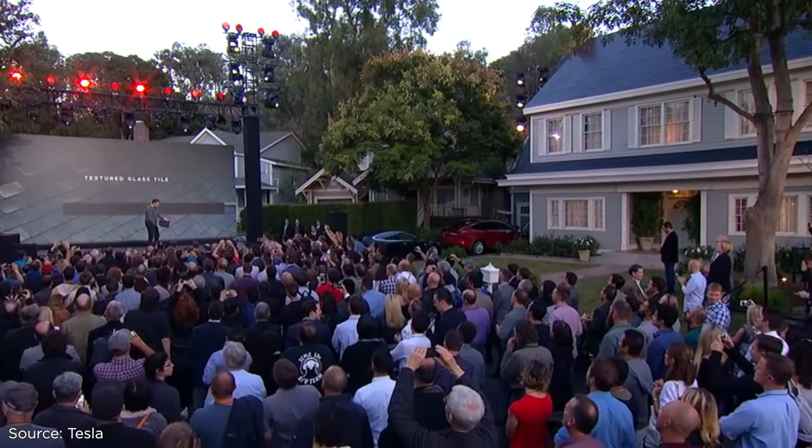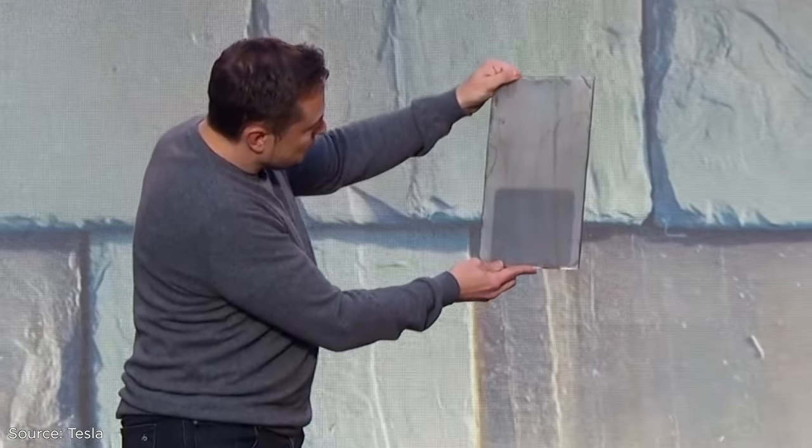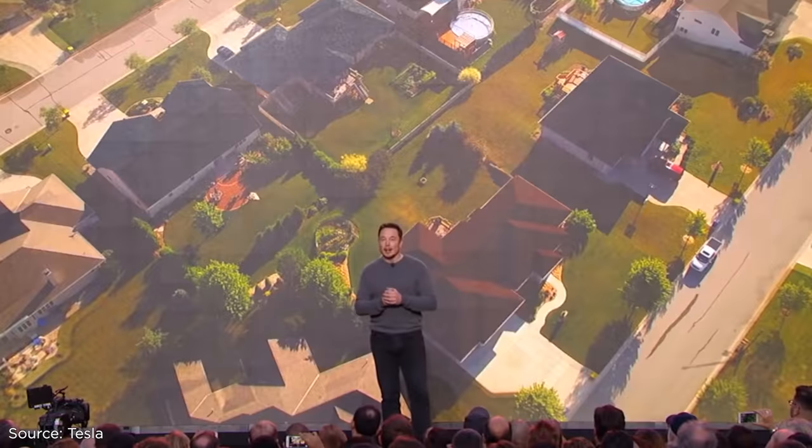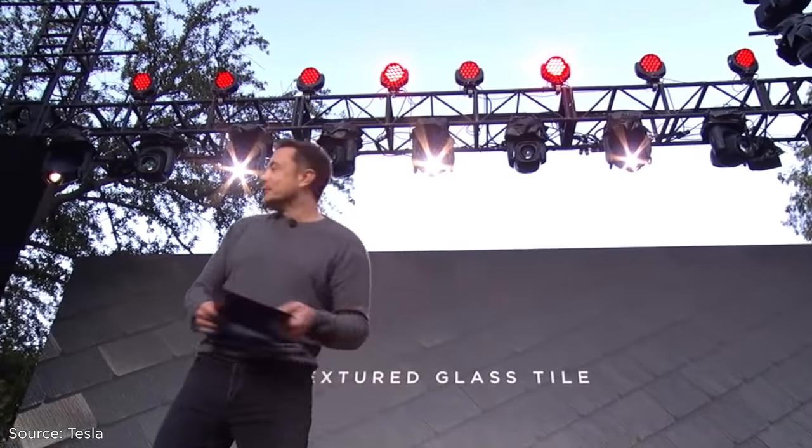It's been five years since Elon Musk first showed off Tesla's solar roof tiles — saying 'you want to call your neighbors over and say, check out the sweet roof' — yet five years later, they are far from mainstream.